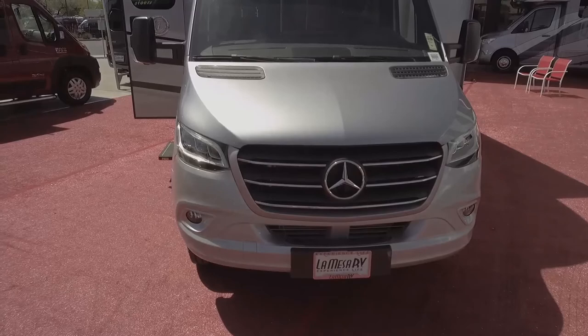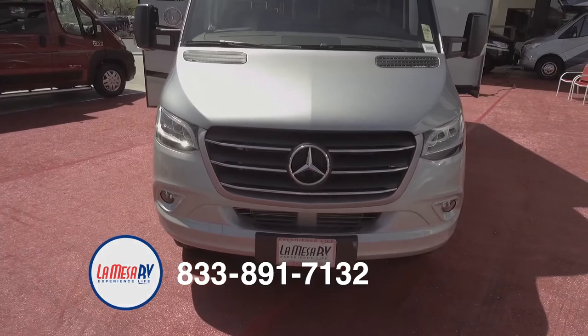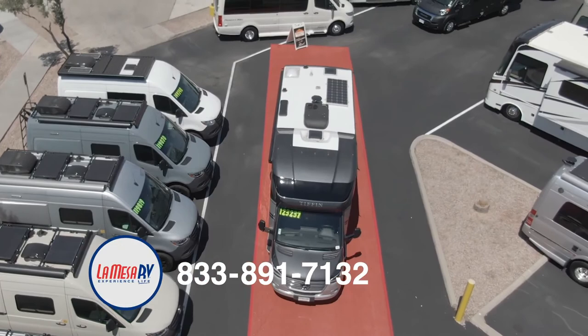My name is Jeff Ridgeway with La Mesa RV. We were supposed to have a big Super B Show, but under restrictions and different things we can't, so we're going to bring it here to you virtually today. This is the 2020 Tiffin Wayfarer 25RW. It has 188 horsepower with 325 foot-pounds of torque — it's a 3-liter V6, built by the Tiffin Motor Company.